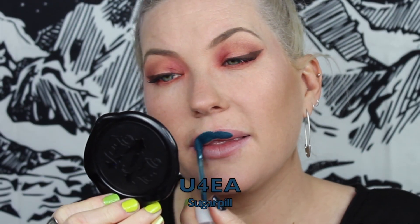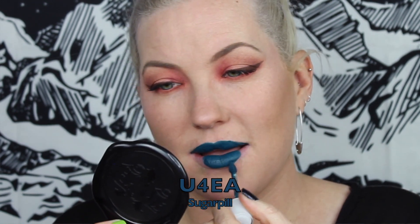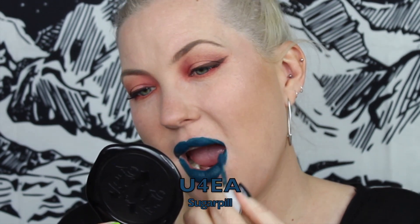The next shade is by Sugarpill — this is called Euphoria, a matte deep jewel-toned teal. It's a nice mix between green and blue. If I remember correctly, this shade does stain your lips really badly, so something to keep in mind if you want to pick this up.